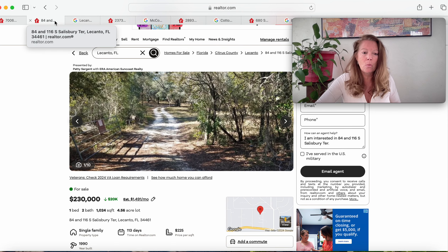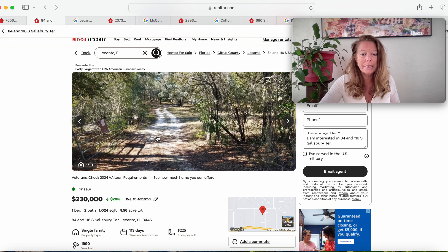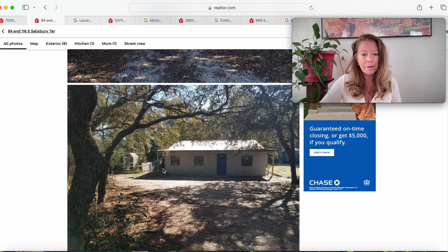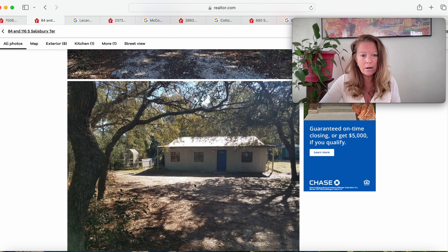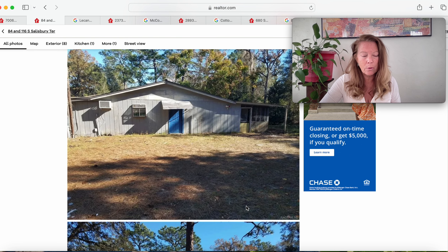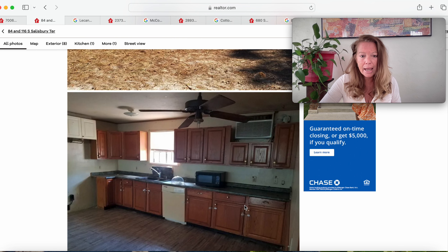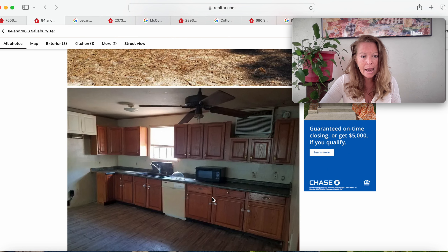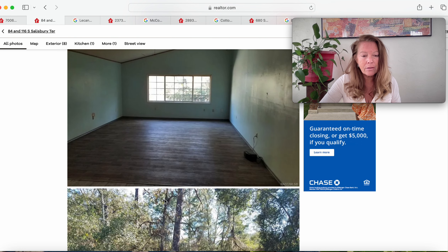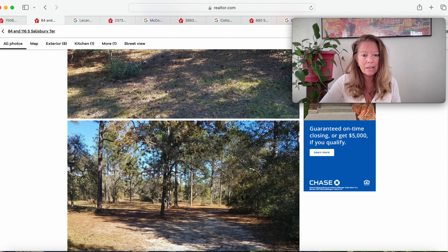This one is $230,000 — a one-bedroom, two-bath, 1990 build. It's been on the market for 113 days. It's a little single-family ranch with a covered front entry and beautiful live oaks. You do have a covered screen porch on the rear. The kitchen has hardwood cabinets, laminated countertop, a window over the sink, a dishwasher, vaulted ceiling, and looks like laminated or vinyl flooring. Beautiful parcel, just under five acres of land.